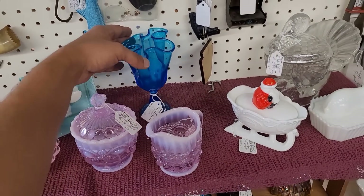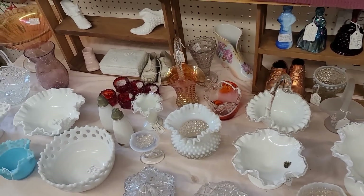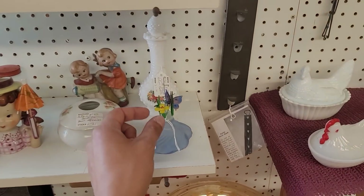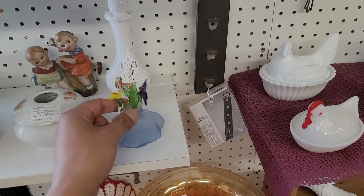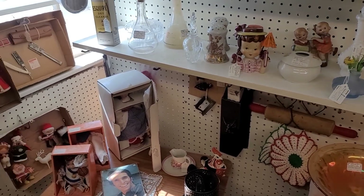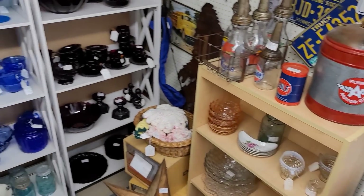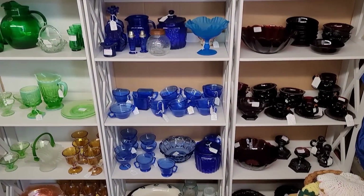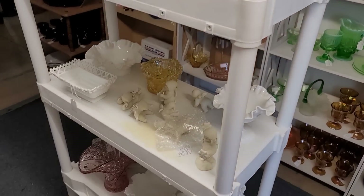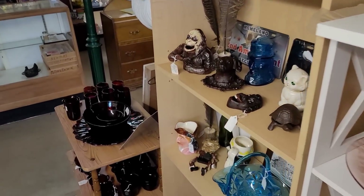A little handkerchief compote here — it's okay, not in love. Milk glasses — nothing super unique. This one's cute — oh look at it, it's got a little butterfly on it. $15 — it's okay. Some kitschy Christmas. Avon pieces. I just don't see anything that's like, oh my gosh. So let's move on and see if we can find something else.